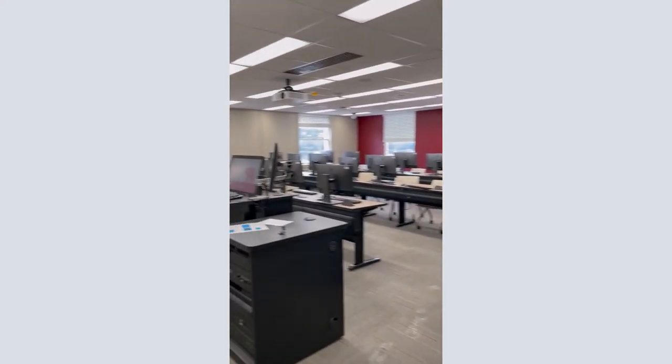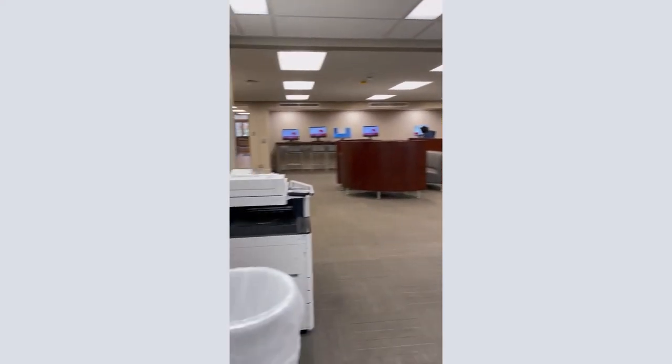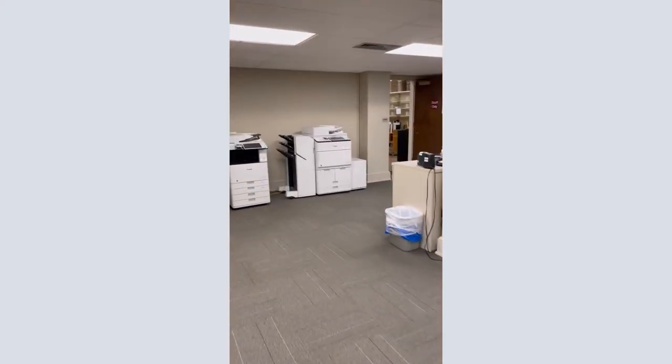The second floor also has both black and white and color printers, along with computers for student and community use. You can check out the Gorgas Library Hours at the UA Libraries homepage at lib.ua.edu.